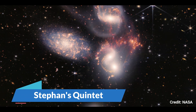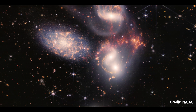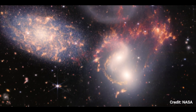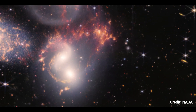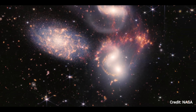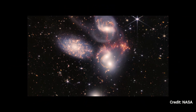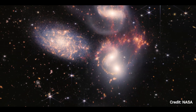Stefan's Quintet is the largest image ever captured by NASA's James Webb Space Telescope, covering around one-fifth of the moon's diameter. It has about 150 million pixels and is made up of nearly 1,000 different image files. Webb's near-infrared camera and mid-infrared instrument captured this visual grouping of five galaxies, revealing previously unseen characteristics through its strong infrared vision and high spatial resolution.